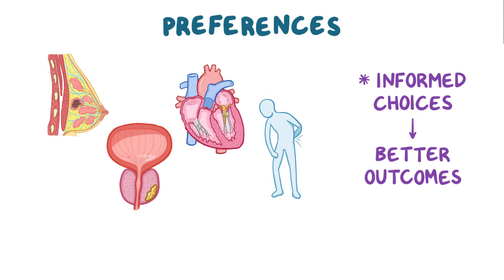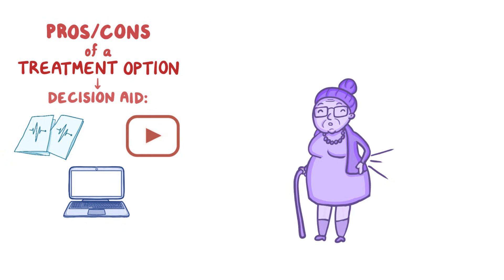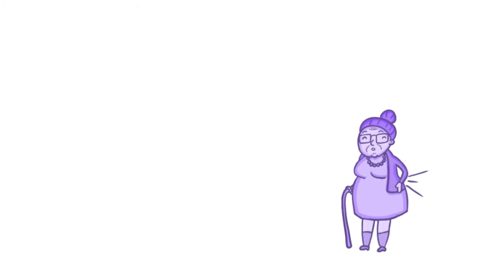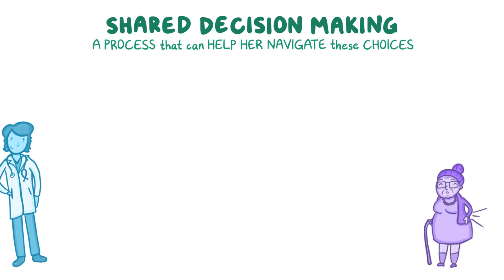To make a well-informed choice, individuals need reliable information about the pros and cons of a treatment option. That can come from a decision aid like a pamphlet, video, or a website. For example, imagine there's an elderly woman named Ramona who's been struggling with chronic back pain. She goes online and finds a variety of options — wearing a back brace, trying yoga, surgery, and losing weight — but it's hard to know what information to trust. Shared decision making is a process that can help her navigate these choices with a healthcare professional.